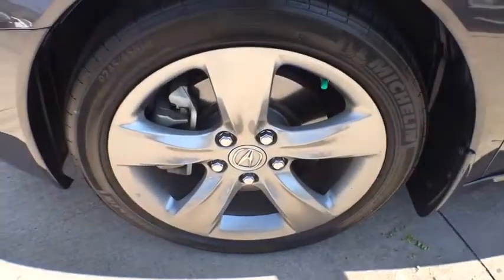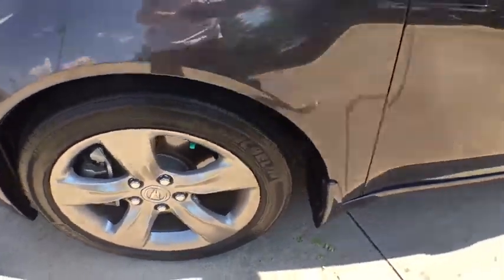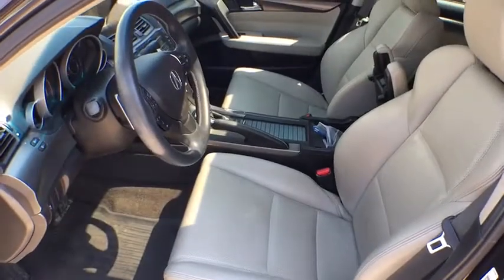Power passenger seat, steering wheel audio controls, backup camera, Bluetooth, leather-wrapped steering wheel, adjustable steering wheel, power steering.